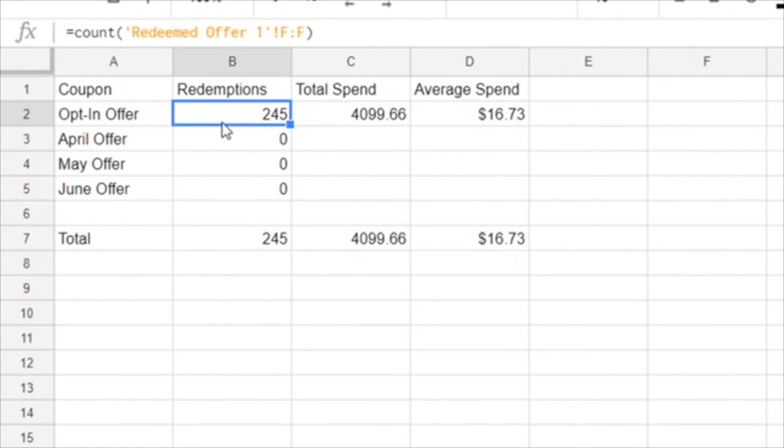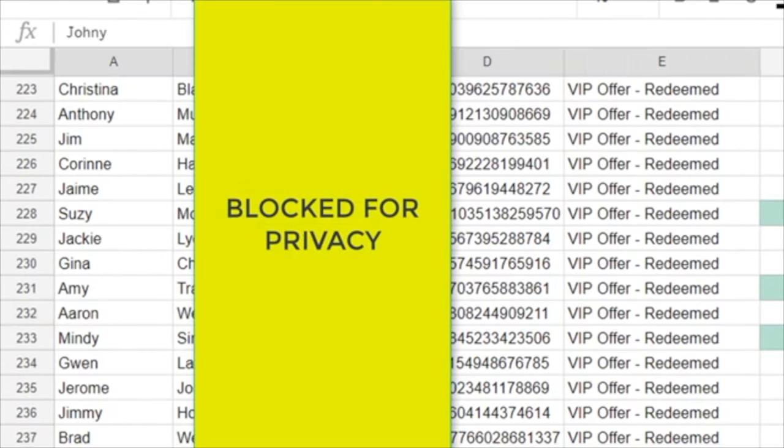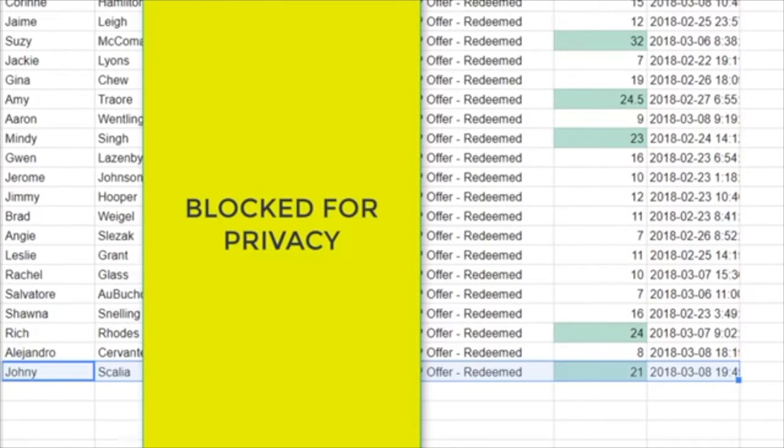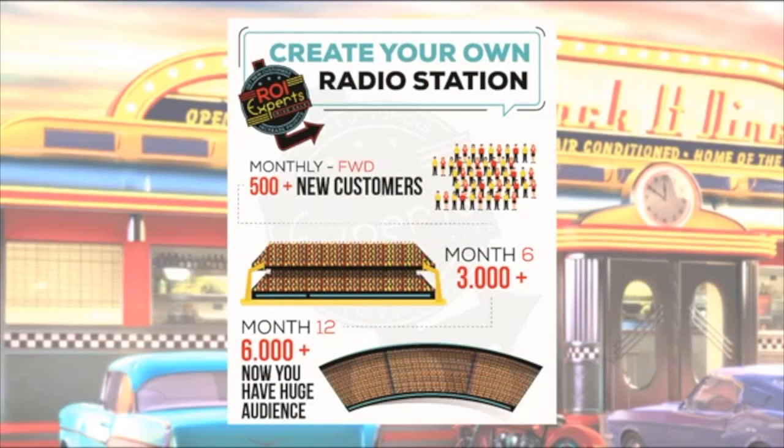Here's the tracking mechanism: this program in two weeks — 245 of those 2,000 people have walked through the door and spent $4,099. A minute ago you saw me under my fake profile redeem an offer — there I am: my email address, my Facebook code, my offer, how much I spent, the date. What we're delivering to restaurants is a trackable program that drives ROI. We grow your database through Facebook Messenger and email marketing, and every month you get to see who walks into your restaurant, how much they spend, and what it cost you to get them.